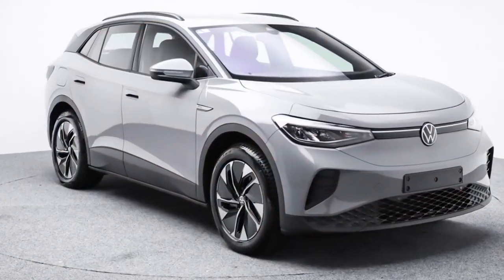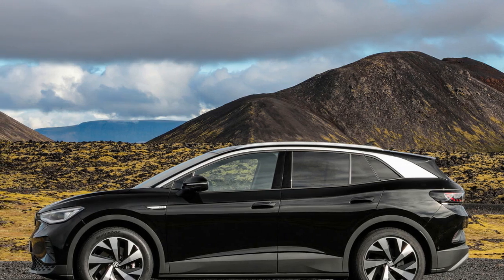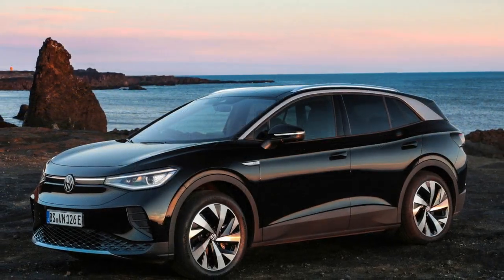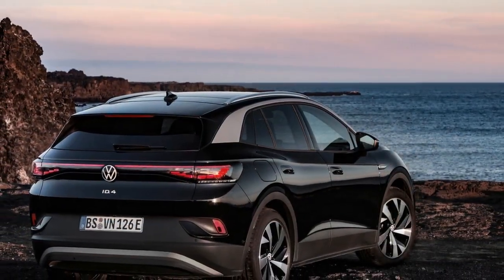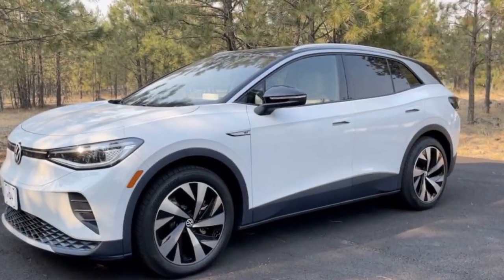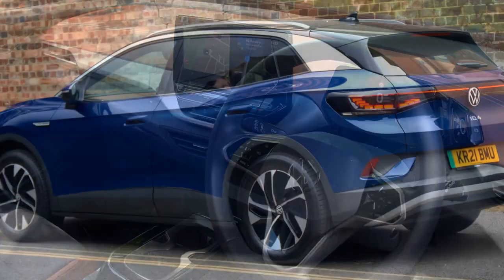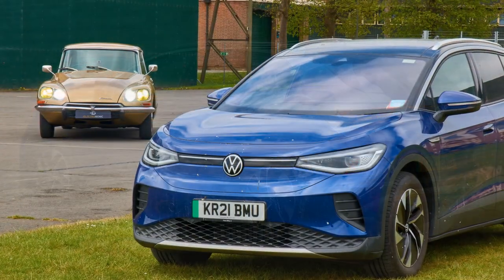Given that our use of the ID.4 primarily involved daily commuting between home, daycare, and work, we relied almost exclusively on home charging. The convenience and cost-effectiveness of home charging, once the appropriate charger was installed, underscore the practicality of EVs — at least for those fortunate enough to have home charging capabilities. Even with a conservative estimate of the cost per kilowatt-hour, the average cost of driving our ID.4 was 9 cents per mile. This became particularly evident as we drove and charged during a period of record high gas prices in the Los Angeles area. Over the 13 months of our loan, we charged the vehicle 134 times at home and at various third-party charging stations, primarily EVCO and Electrify America.